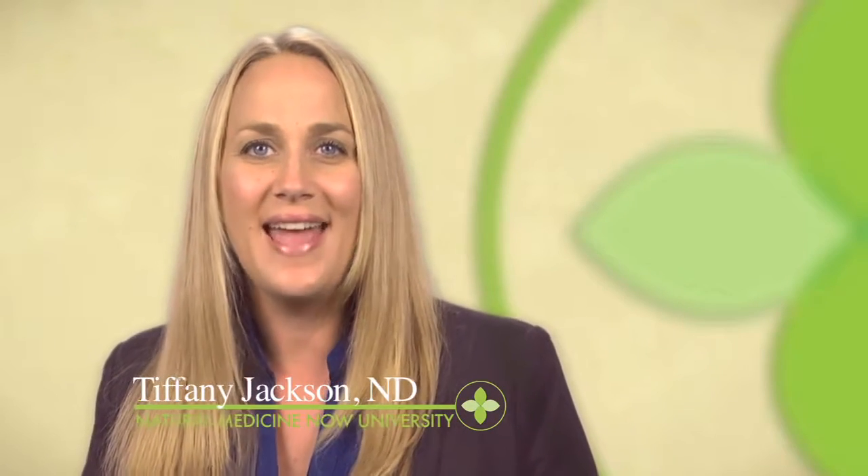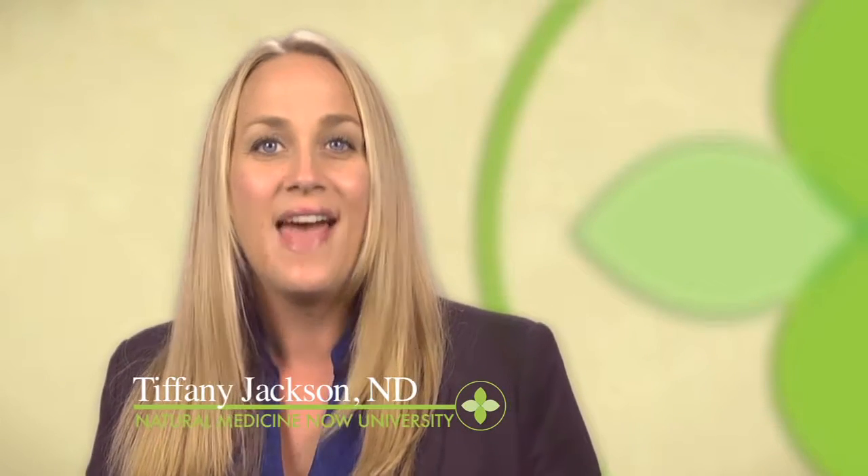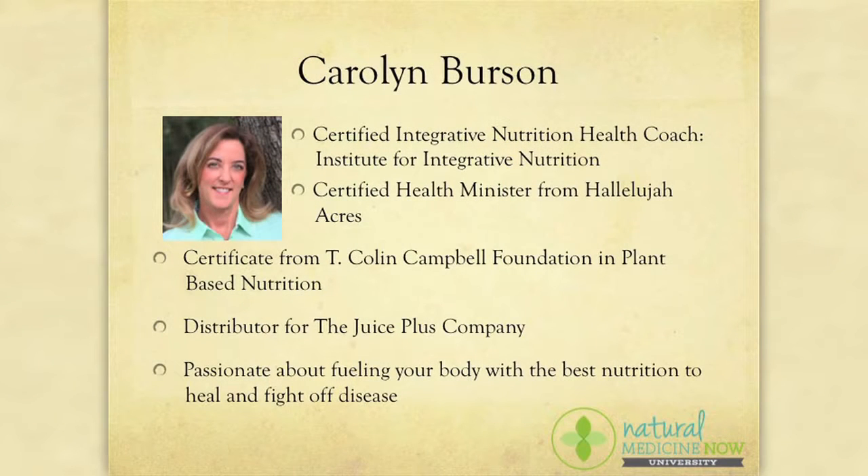Hi, this is Dr. Tiffany Jackson, naturopathic doctor at Natural Medicine Now University. Thank you for joining this webinar, Healthy Pantry Makeover and Smoothie Demo. I've invited a special guest, Certified Holistic Health Coach Carolyn Burson, to help teach you some practical kitchen organizational ideas, and I'm going to show you how to make a healthy smoothie. So let's get started.